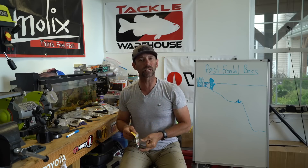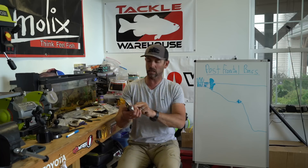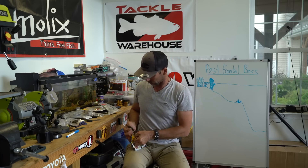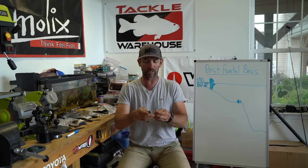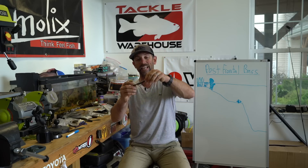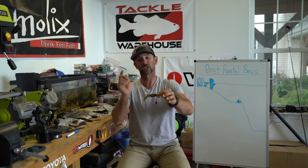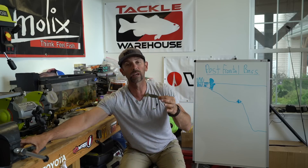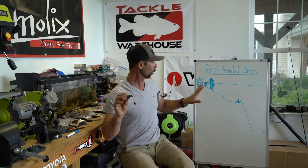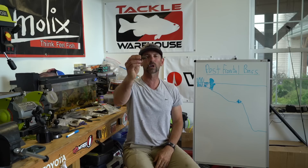I like a creature or beaver style bait post-frontal when you're fishing this thick cover. This is a Berkley PowerBait Bunker Hog — I love it. It's just a real streamlined beaver style or creature style bait. I'll just do my normal Texas rig on that Tokyo. This thing is great — gets into that thick cover, I can shake it, it has a lot of movement, and it really can imitate the forage: bluegill, crawfish, whatever it is. So for post-frontal bass that stay shallow, get into that thick cover and use a Tokyo rig.